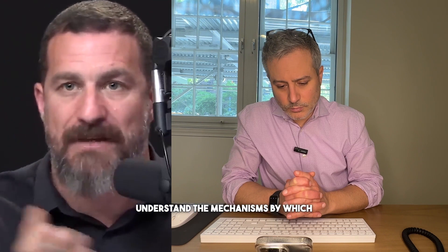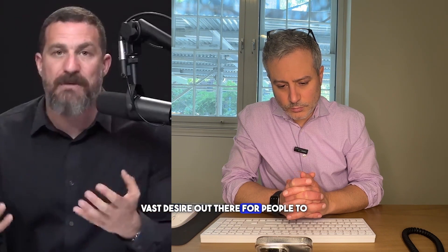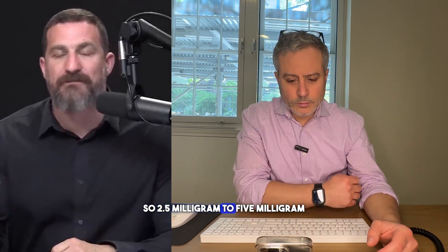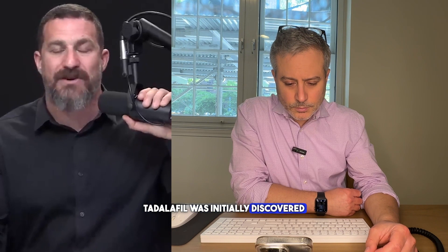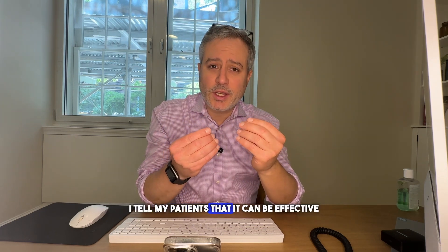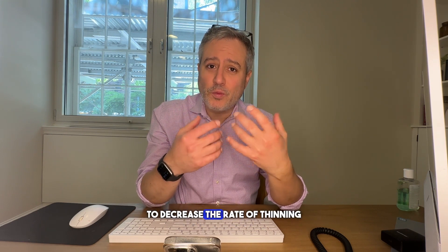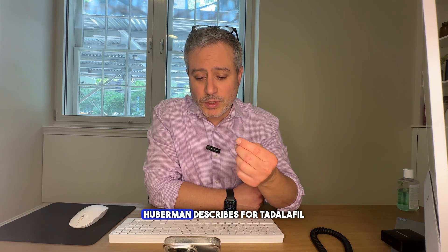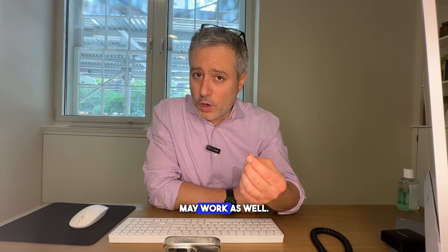Nowadays more and more doctors are familiar with this requirement for blood flow, understand the mechanisms by which minoxidil works, and understand the vast desire for people to hold on to their hair and regrow it. They're prescribing things like low-dose Tadalafil — 2.5 to 5 milligram Tadalafil, which was initially discovered as a drug to treat prostate health. I tell my patients minoxidil can be effective to stabilize their hair and decrease the rate of thinning, though I have not personally prescribed Tadalafil for hair loss.